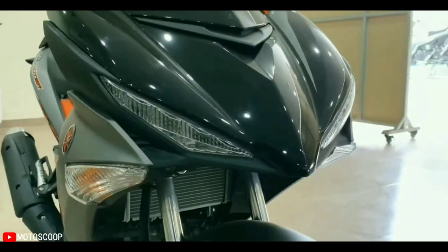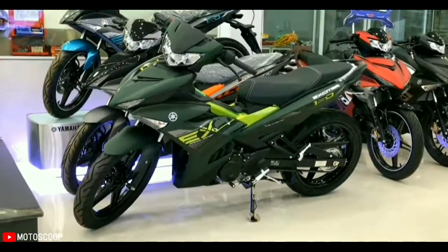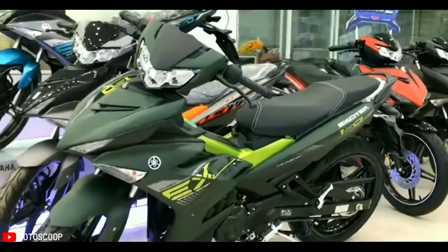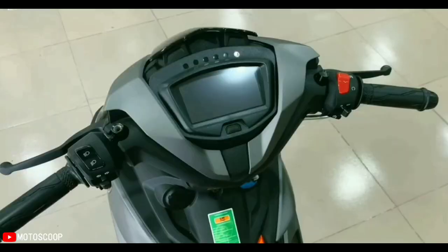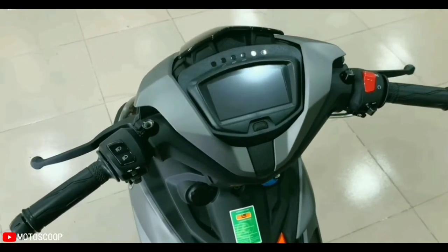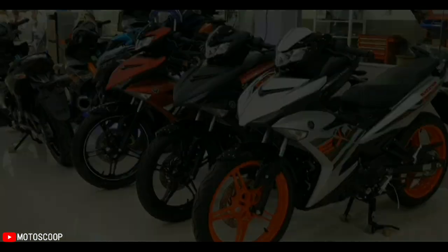The ground clearance is 155 mm, and the seat height is 795 mm from the ground. The weight of the newly launched 2022 Yamaha Exciter 150 is 117 kg, 2 kg heavier than the old generation.